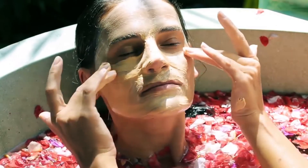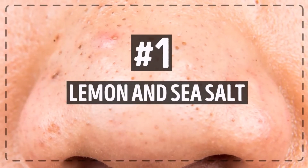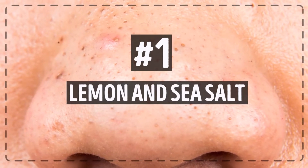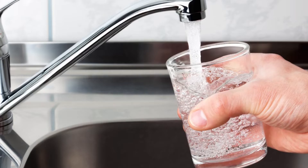One of the most effective ways to clean your nose from unwanted comedones is a quick mask containing lemon and sea salt. Grab a pen and write down this simple recipe. You'll need one tablespoon of sea salt, half a teaspoon of lemon juice, and one tablespoon of water.